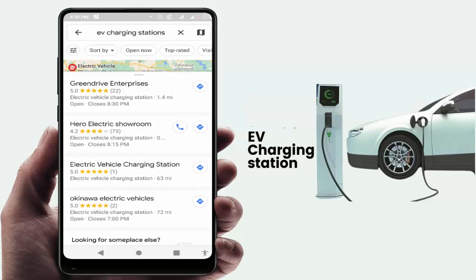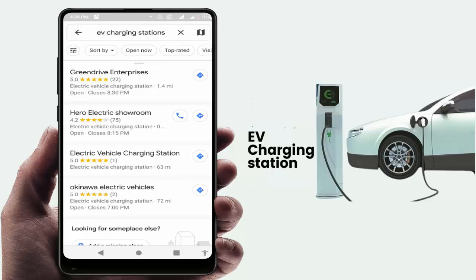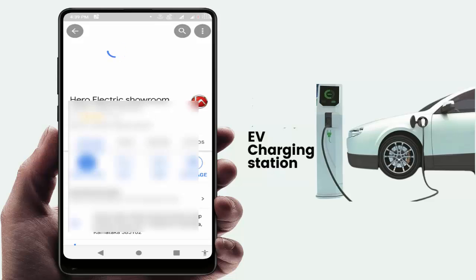After this, you can get the results for nearby charging stations on your device. As you can see, if you want to follow the directions, just tap on that address like this, and here you can get the directions to the charging station.